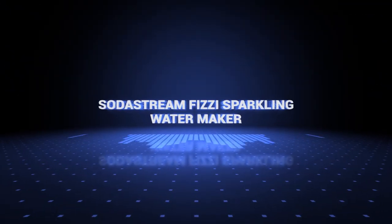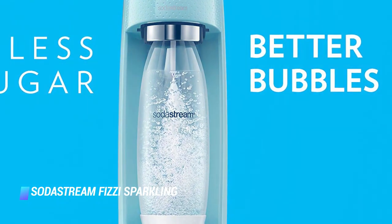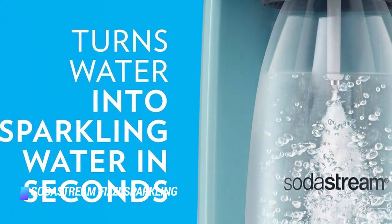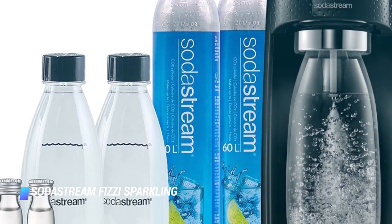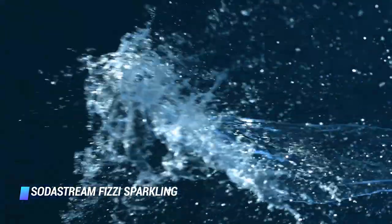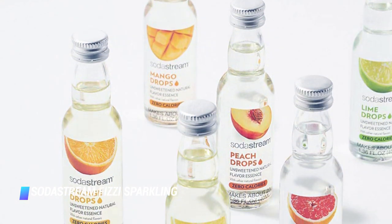Number 1: the SodaStream Fizzy Sparkling Water Maker. By the time you finish watching this video, another 5 million single-use plastic bottles will have been sold around the world. One SodaStream carbonating bottle can save up to thousands of single-use plastic bottles and cans. SodaStream makes a conscious effort to recycle its CO2 carbonating cylinders — each exchange cylinder shipped back to their facility is cleaned, inspected, and refilled with fresh CO2. If you like sparkling water, the SodaStream Fizzy is the best sparkling water maker to buy.